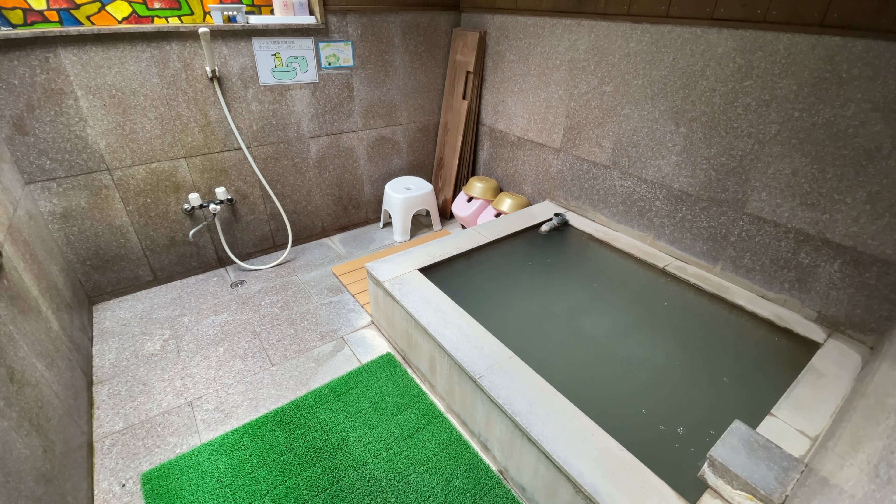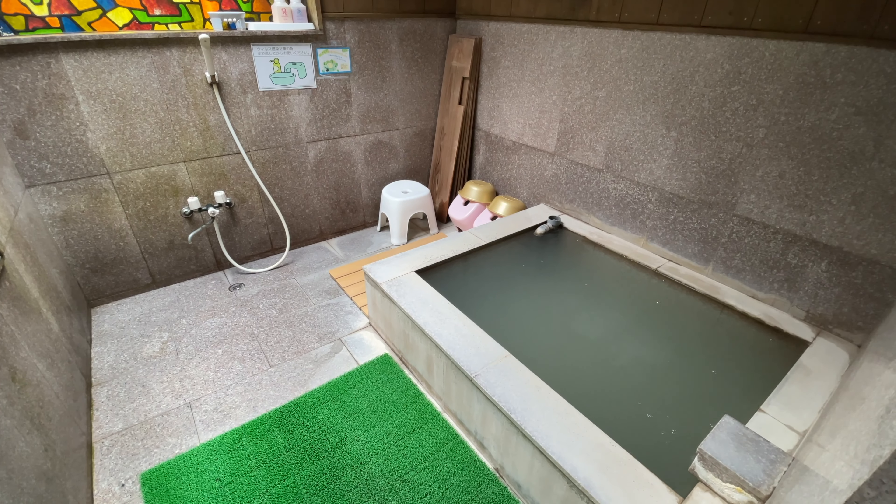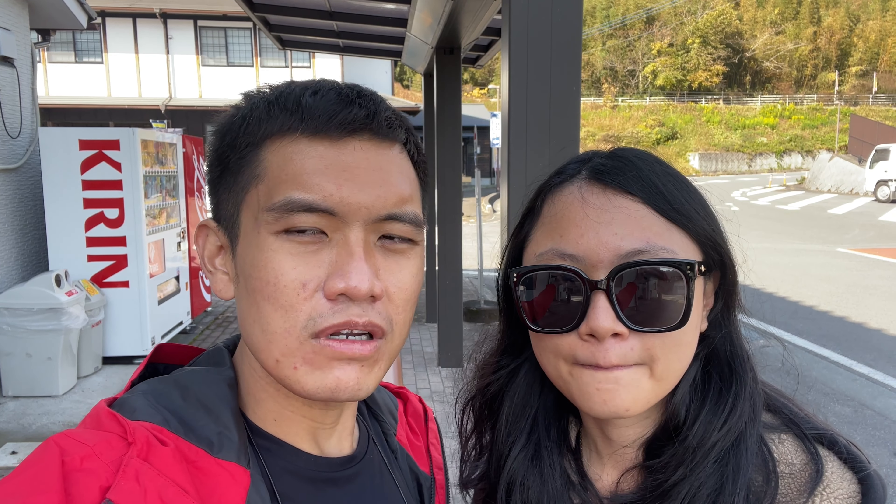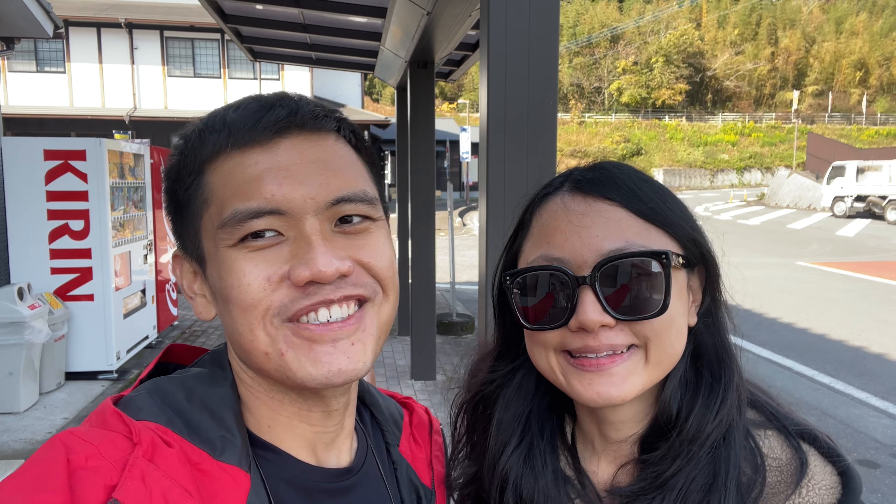The onsen here in Japan is relatively cheap. The entrance to most onsen costs around 300 to 500 yen. If you want to try different onsen, it is possible to go onsen hopping. Do bring your towel along, and some onsen don't provide amenities like shampoo and body wash, so you have to bring your own. But for 500 yen, it's pretty cheap.